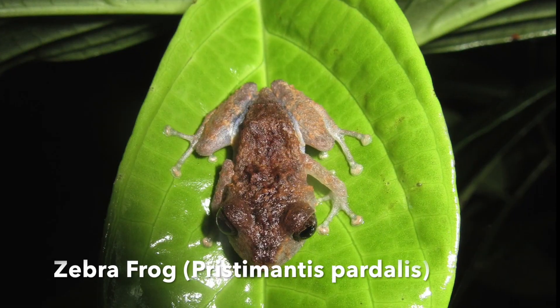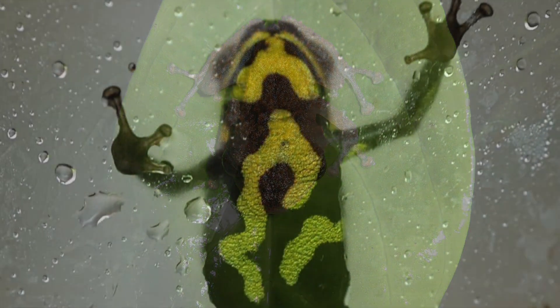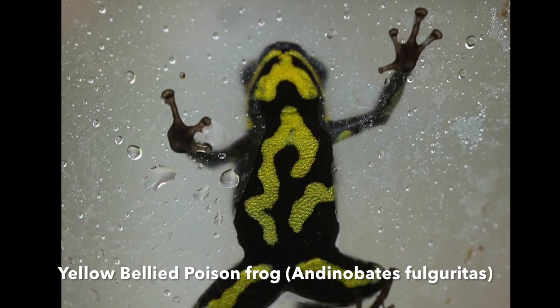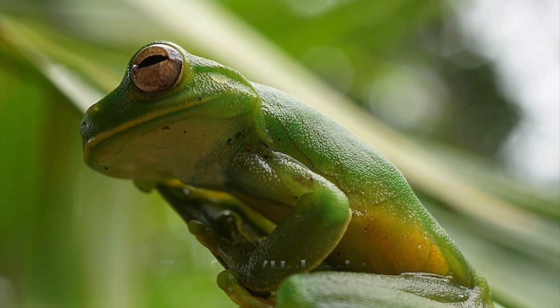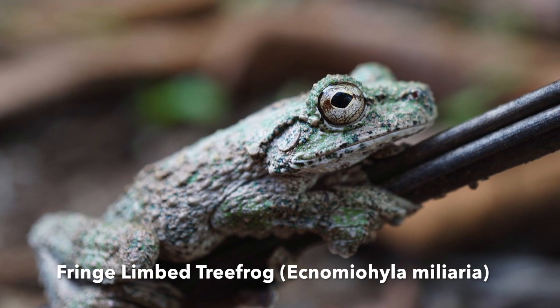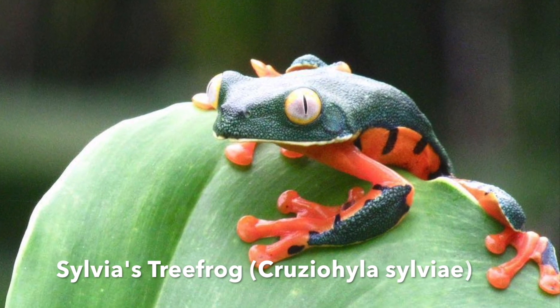Knowing how species respond to changes in rainfall and temperature can help us understand how climate change will impact these communities. We found that frogs will climb down to the ground during the dry season, and we know that dry seasons will get longer and stronger due to climate change. Thus, these frogs living in the canopy will be forced down to the ground for longer periods of time, making it harder for them to reproduce and live.